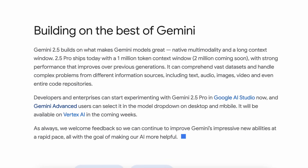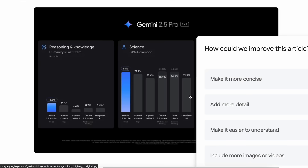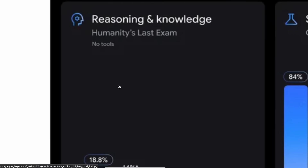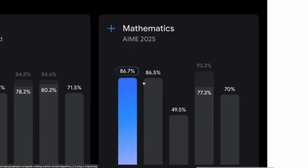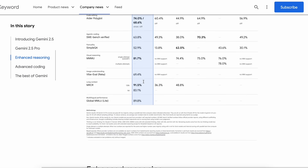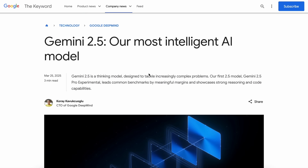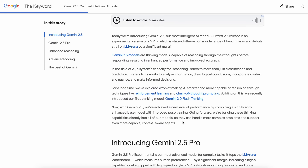It might probably be the same Nebula model that was available on LM Arena a few days back, and it was claimed to be Pro-Thinking, but it might just be the new 2.5 Pro model instead, contrary to many beliefs, as also confirmed by Google. I don't know if we'll get Gemini 2.5 Flash or not. It's funny because 2.0 Pro never even came out of Experimental, and now we have 2.5 Pro.